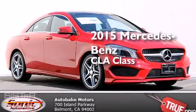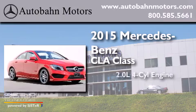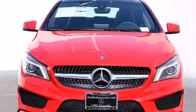This is a brand new 2015 Mercedes-Benz CLA Class. It has a 2.0-liter 4-cylinder engine, a 7-speed automatic transmission, and all-wheel drive.